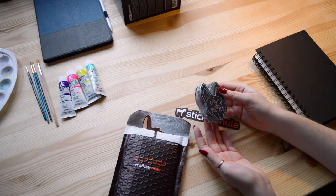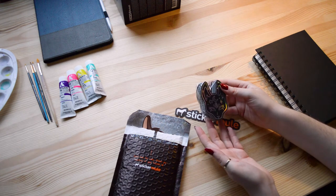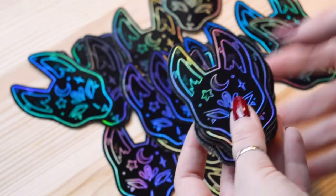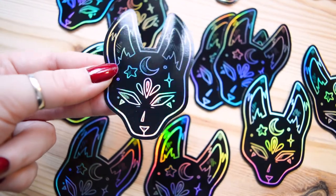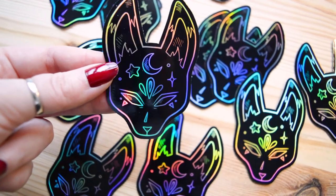They are holographic stickers — I really like holographic stickers! I'll show you a close-up. I'm super happy with how they turned out. Look how shiny they are — they are super shiny, this is so cool!